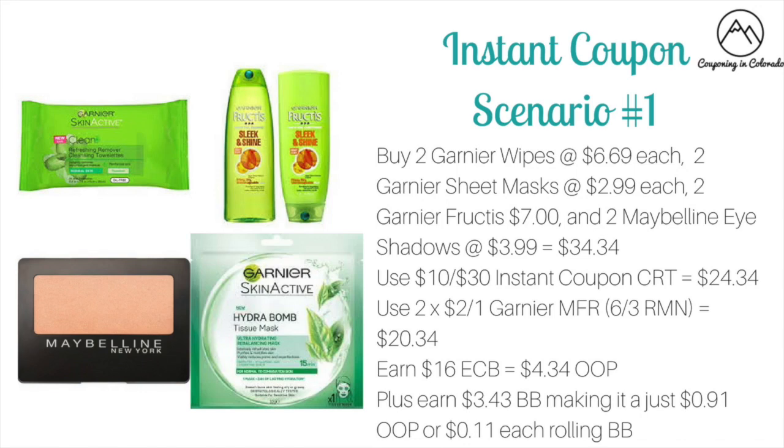Scenario number one: you could buy two of the Garnier wipes priced at $6.69 each, two of the sheet masks priced at $2.99 each, two of the Garnier Fructis priced at $7, and two of the Maybelline eyeshadows priced at $3.99 each. This would bring your total to $34.34. You'll get that $10 instant saving to drop it down to $24.34.